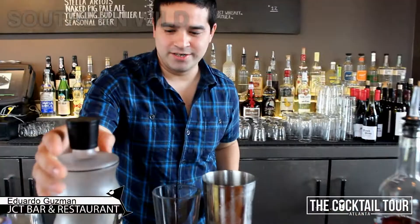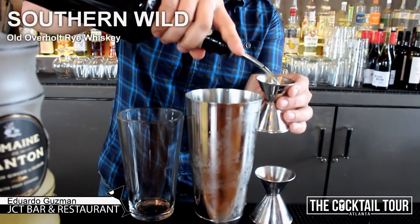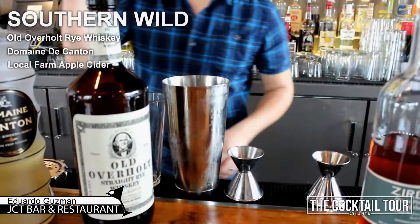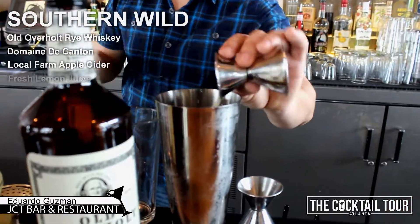The next one is going to be the Southern Wild. I'm going to use an all-over whole rye whiskey, ginger liqueur, apple cider from a local farm, and lemon juice.